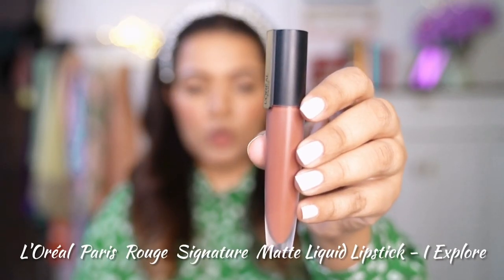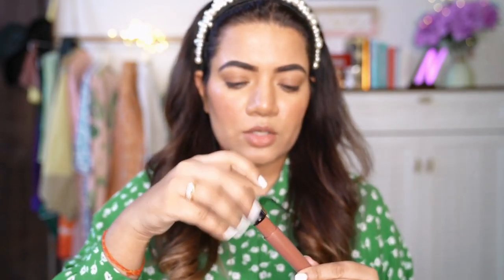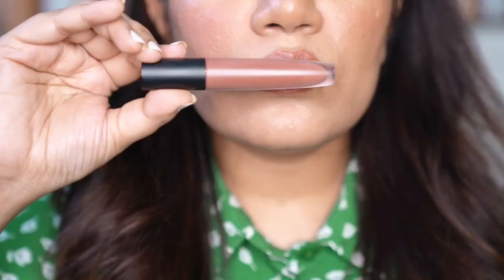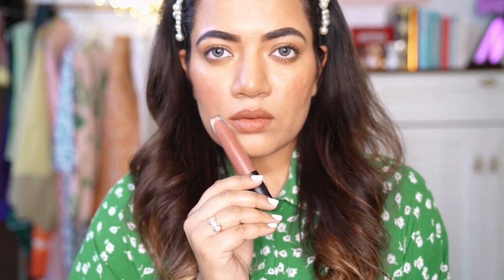The first one is L'Oreal Paris Rouge Signature Matte Liquid Lipstick in the shade 116 Eye Explore. It comes with a doe-foot applicator. The texture is not thick — it's very watery and takes a little time to settle on the lips, after which it becomes very matte. The pigmentation is buildable and they stay for a good 5-6 hours. Super comfortable and lightweight on the lips — after a while, you don't even remember you're wearing anything. Such a nice brownish brick colour which suits fair to dusky women.